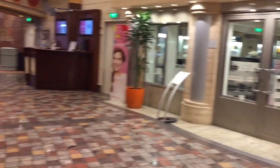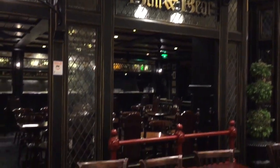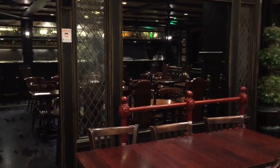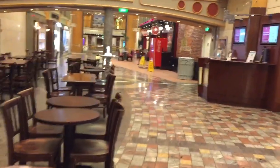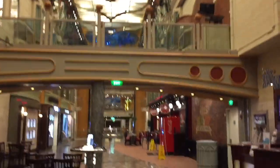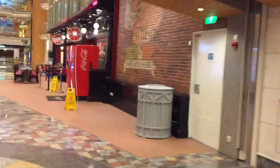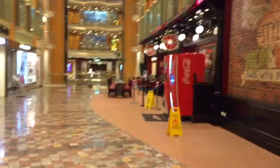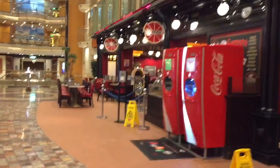I'm going to take you to the left where there's a bar called Bull and Bear. To our right is Sorrento's — they have pizza.